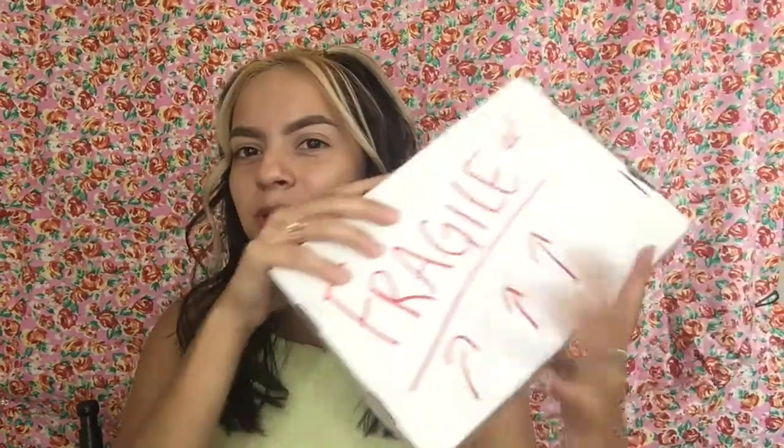Hey guys, welcome back to my channel. My name is Margarita, and if you're new, hi hello and welcome! For today's video I am testing out a small brand called Lunar Sky Cosmetics. I've been following the CEO for a long time and she just released her brand. When I saw this palette I was amazed — I was like, I need this palette, I have to get this palette. You'll understand why when I show you. I love how she put 'fragile' all over the box because, hey, the post office can be pretty brutal.